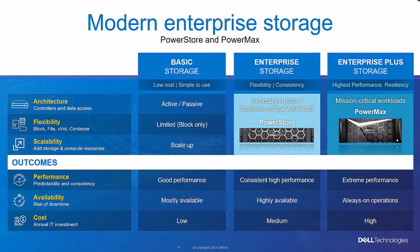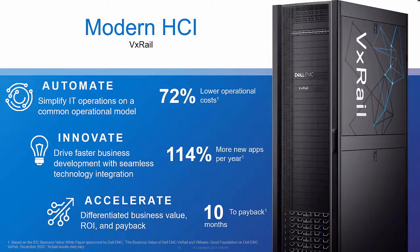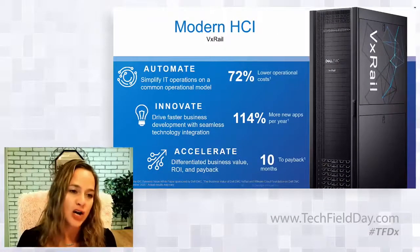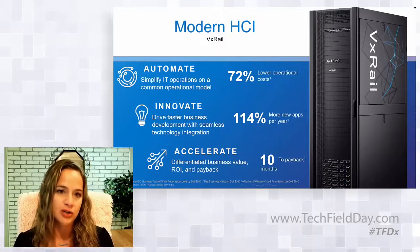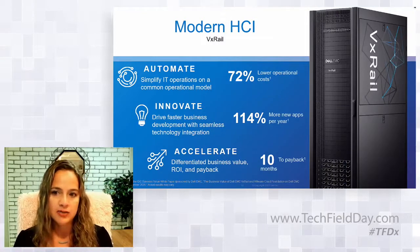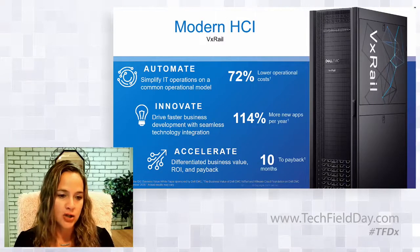For customers with mission-critical workloads or massive consolidation projects, they're turning to PowerMax, which is still considered by many as the gold standard for the enterprise plus storage category. On the HCI side, Dell's flagship offer is VxRail, designed to dramatically simplify operations and extend and enhance VMware environments. VxRail now has over 12,000 customers who have deployed more than 160,000 nodes, recognizing benefits including lower operational costs, more productivity in delivering applications, and continued strong ROI. VxRail adoption continues to outpace the market.